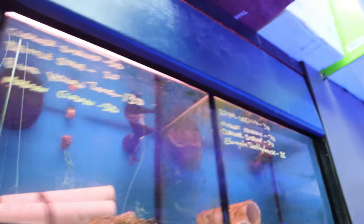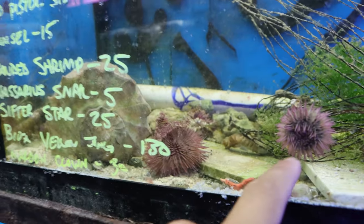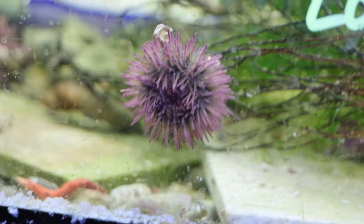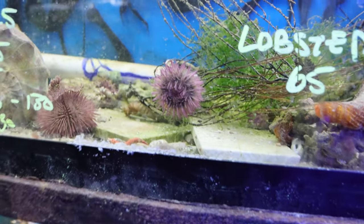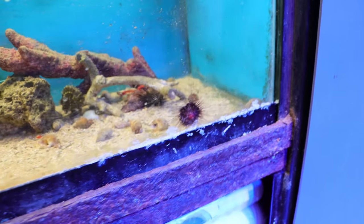Down here we've got a turtle tank — if you're into turtles, definitely come through and buy some. I could see if Blake wants these turtles — there's a chance he does. Over here we've got a rack full of invertebrates and stuff of that sort. We've got some nice urchins in this tank. I'll probably take back one of these guys, especially this one — I kind of like how small he is. It looks really cool. Oh, this guy's even cooler, so I'll probably get one of these guys as well.